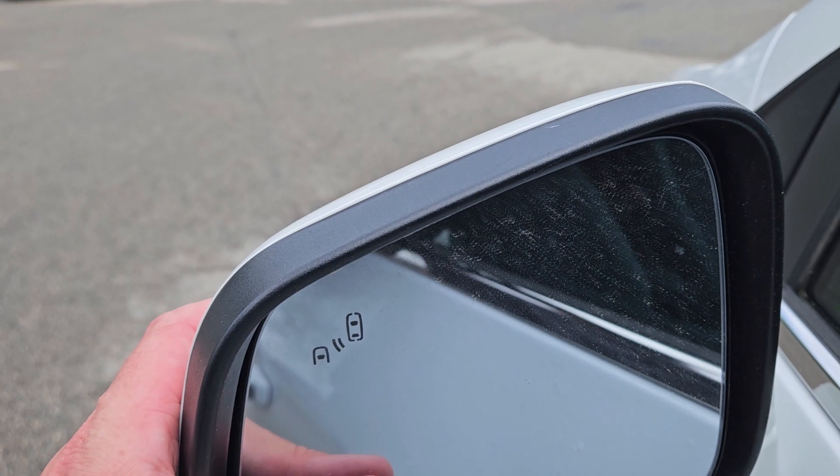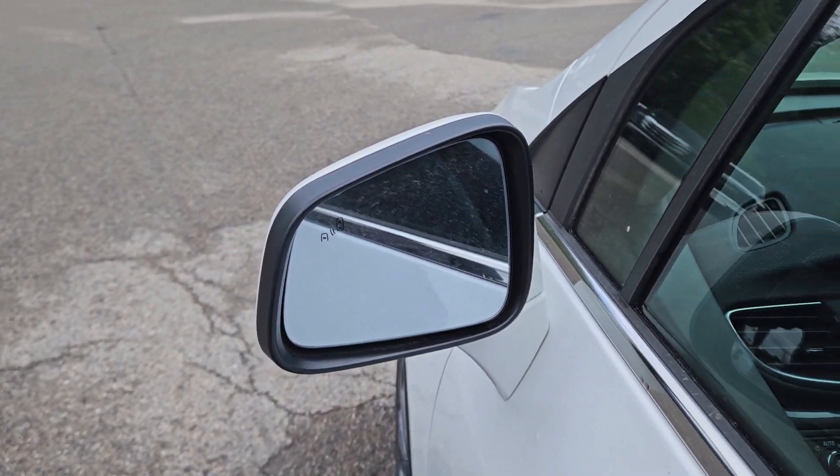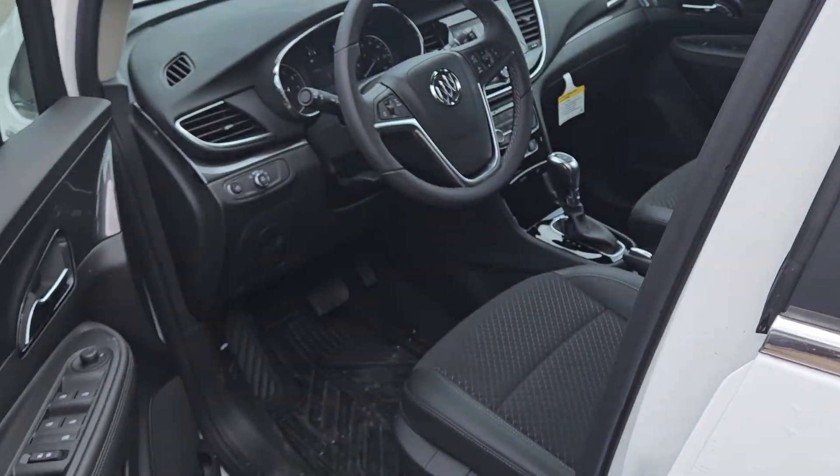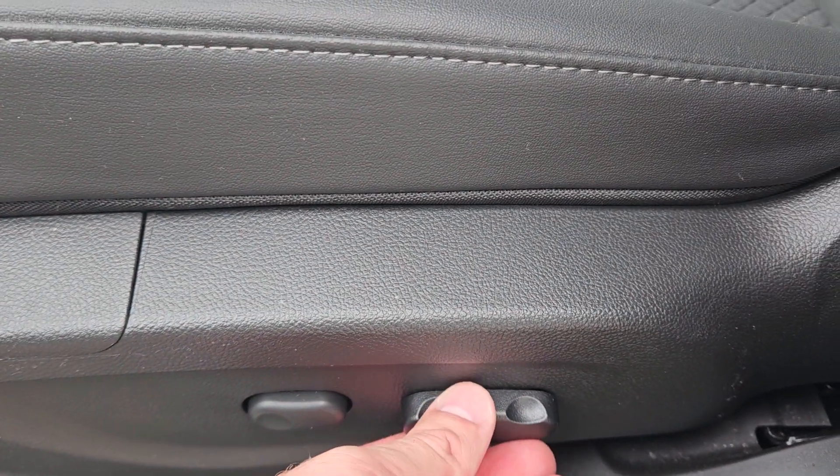Plus these mirrors are heated. So during the winter months, the ice and snow will melt right off for you. Jumping in the driver's seat, you also have a power adjustable seat — lumbar, forward and back, up and down, and so forth.